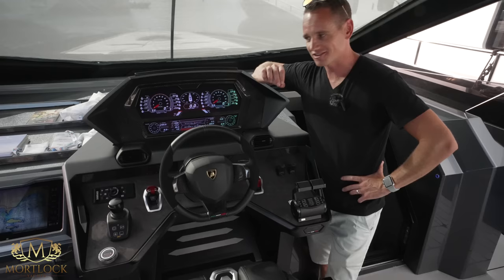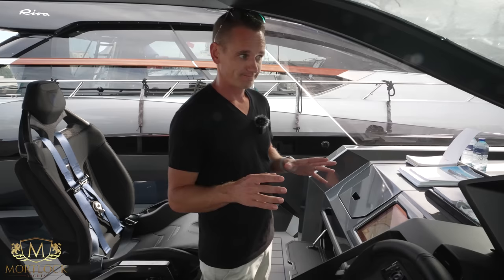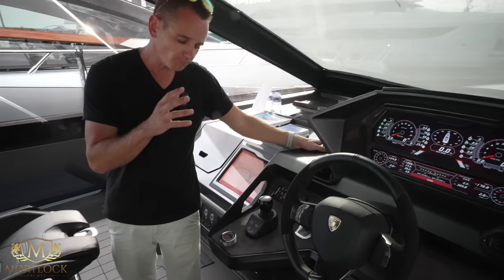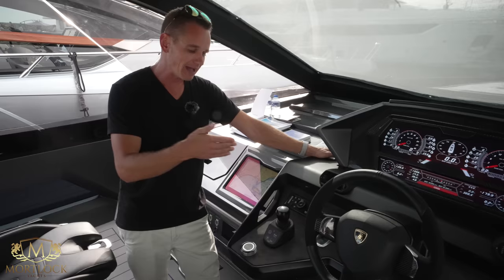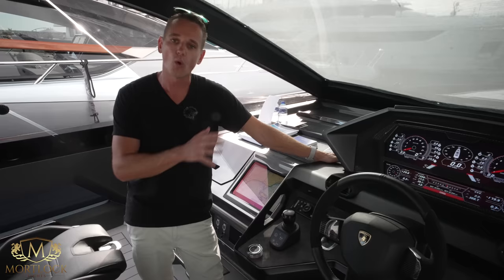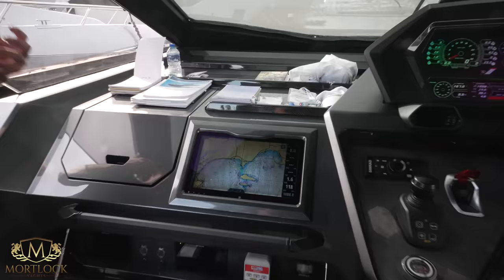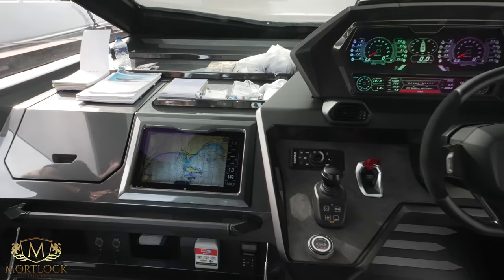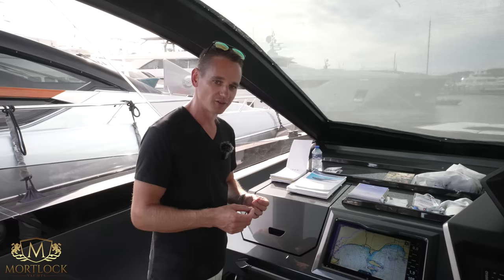Interestingly, this vessel is not fitted with any bow thruster because it has a joystick system. The captain explained that the engine propulsion system is designed so you can maneuver the boat side to side, back and forth however you want, similar to a Volvo IPS drive, without any bow thruster. No bow thruster means less weight, less electronics, less battery, increasing the overall performance of the vessel. For navigation we have the Simrad navigation radar plotter and Simrad VHF radio, and every element here has been calculated for its effect on weight distribution and performance.